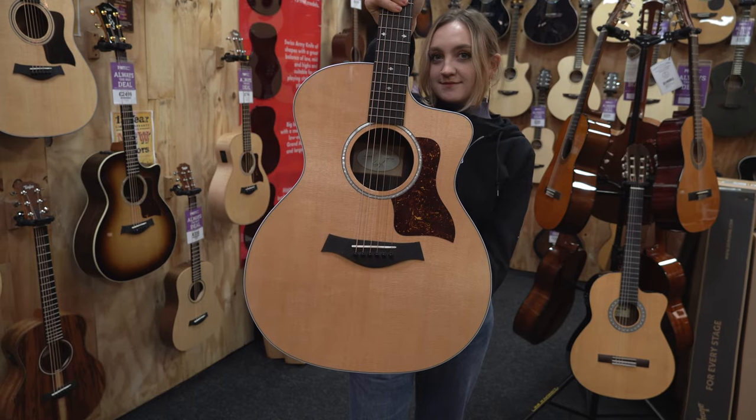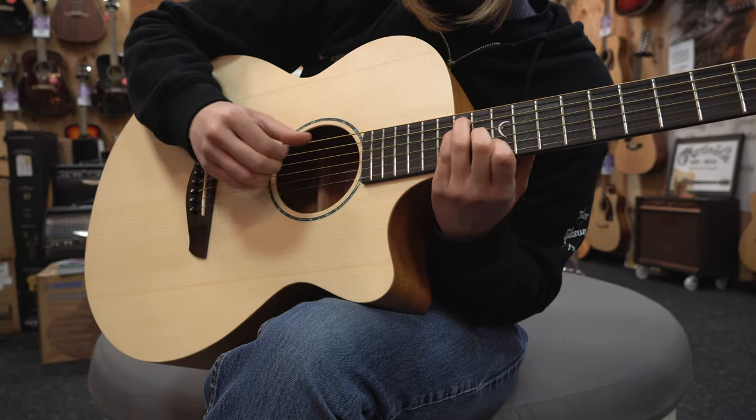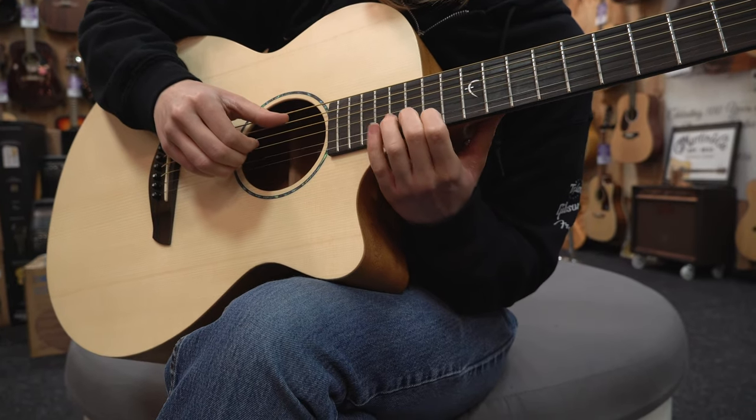If you're after something with slightly more mid-range, then a guitar with an auditorium or triple-O style body would be a great choice. Due to the smaller body compared to the dreadnought, these guitars naturally have slightly less bass response and a more prominent mid-range. Something to also consider when it comes to these acoustic body shapes is whether or not you will need a cutaway on the guitar. Cutaways give you access to the upper frets, which will be particularly useful if you do tend to play all the way up the fretboard.